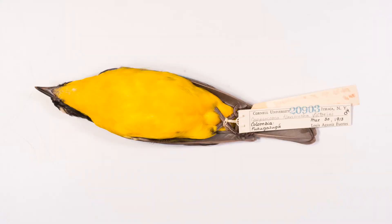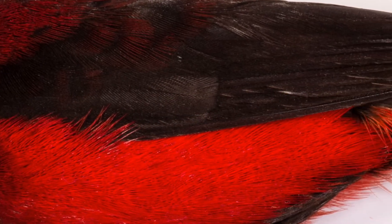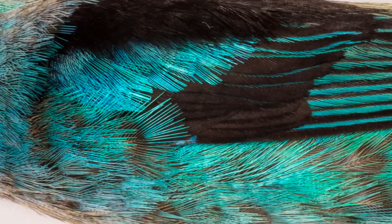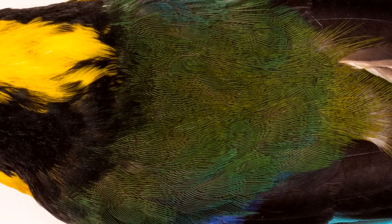Part of my job is to make sure that there is a whole view of the specimen, so we take a ventral view, a lateral, and a dorsal. One of my favorite parts about photographing is the challenge of making sure that the color balance is right — an accurate description of the colors that the birds have.